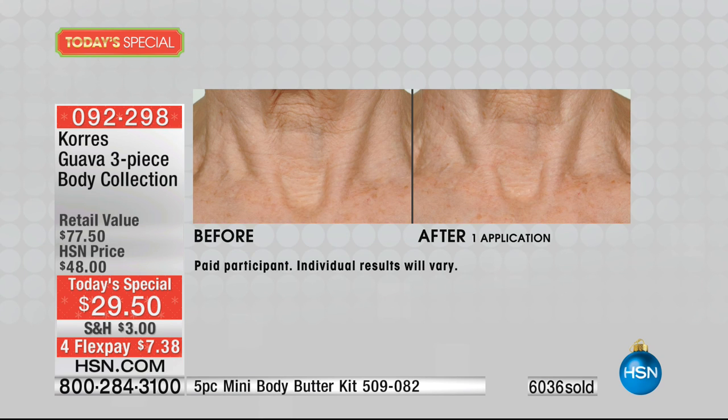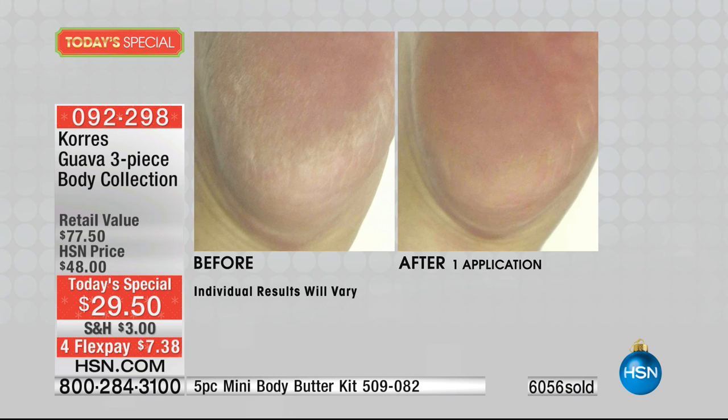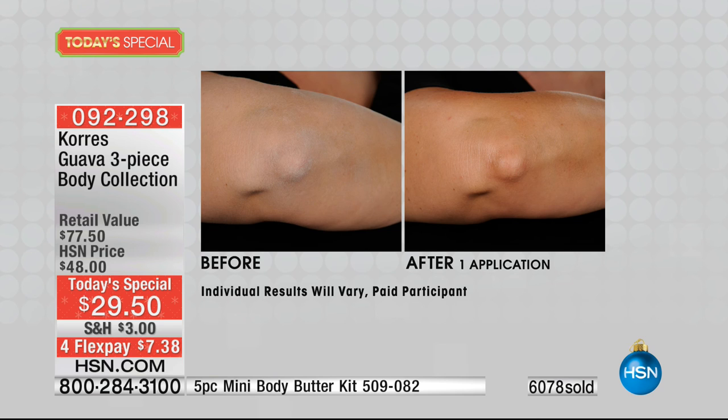Over 6,000 have now been spoken for. This whole brand — Korres — was created by George Korres and his wife Lena, a chemical engineer. It was all about giving you body products that contain naturally derived, high-quality botanical ingredients.